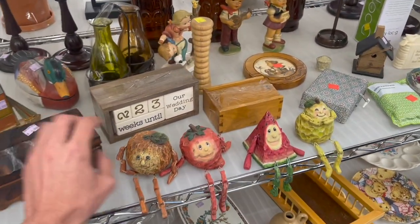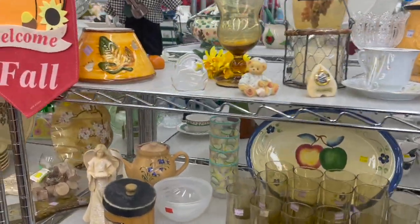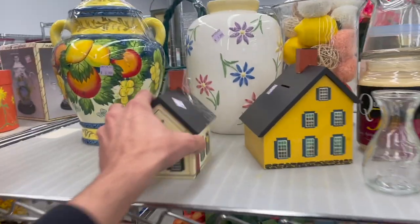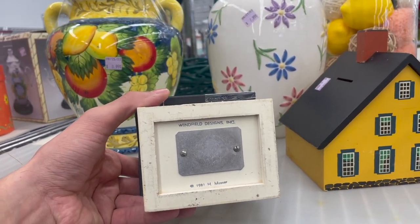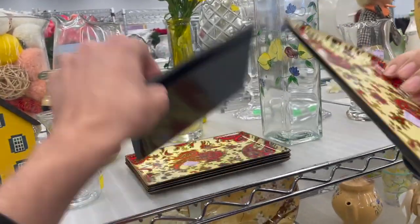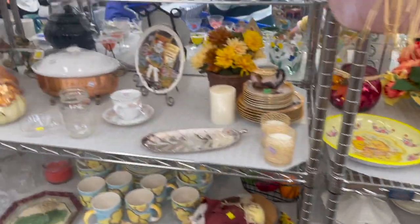I'm trying to film and hold this big box too — with this bank house. Winfield design. Now it matches. Those are newer — probably because those are coming back.